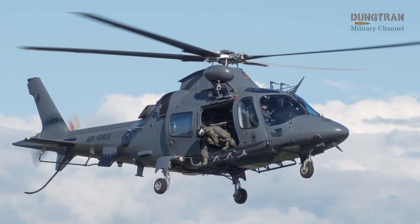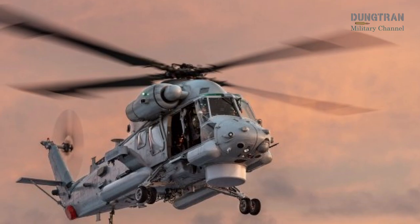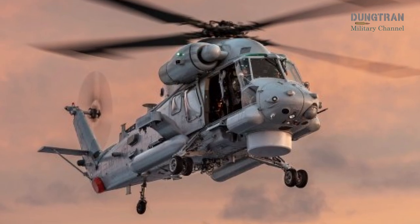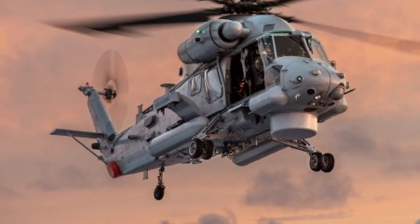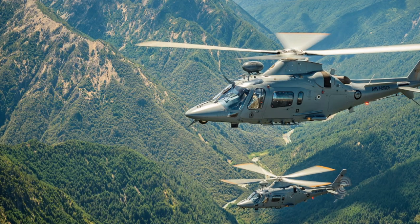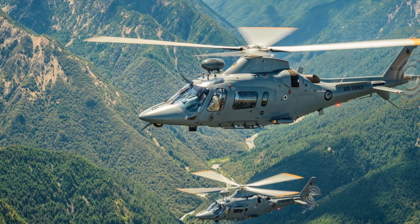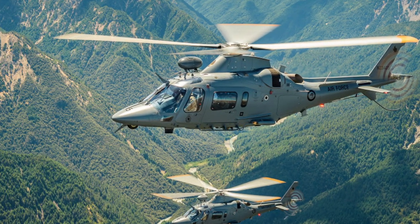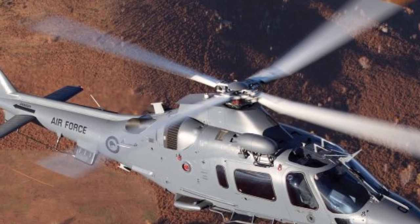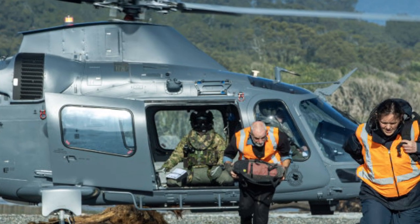Looking to the future, the A-109 LUH fleet is likely to remain a key component of the RNZAF's capabilities for the foreseeable future. While the NZDF is prioritizing the replacement of the aging SH-2GI Sea Sprite fleet by 2027, with a budget of $2 billion allocated for new maritime helicopters, there are no specific plans to replace or expand the A-109 fleet. However, the 2015 Major Projects Report explored options for increasing the number of training and light utility helicopters, including potentially acquiring additional A-109s. The continued reliance on the A-109 for both training and operational roles suggests that the fleet will remain in service for at least another decade, supported by ongoing maintenance and potential minor upgrades.